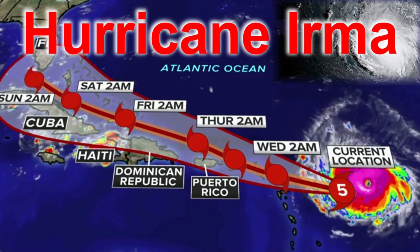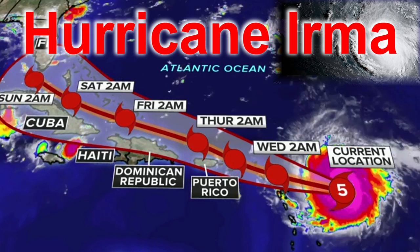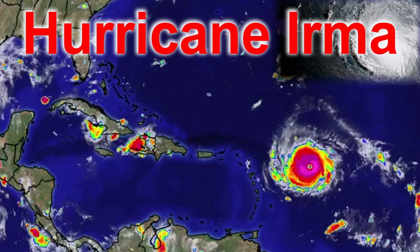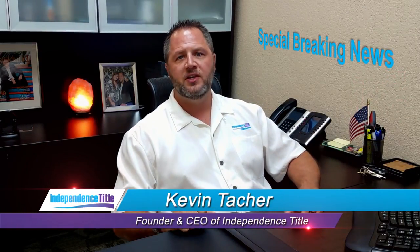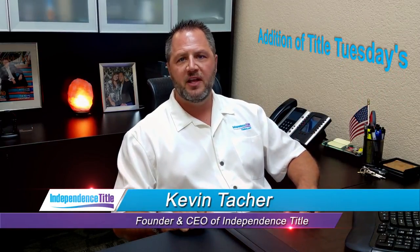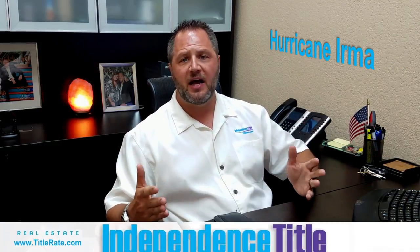Hurricane Irma, a Category 5 monster on a collision course with Florida — now one of the most powerful hurricanes ever seen in the Atlantic. Hey everybody, welcome back to Independence Title. This is a special breaking news edition of Title Tuesdays, talking about Hurricane Irma coming our way. We're only a few days out.